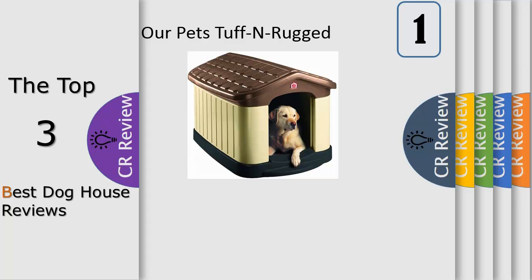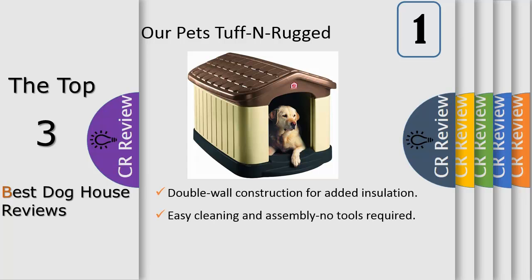Number 1. The OurPets Tuff-N-Rugged Dog House is constructed of durable materials and earned a Consumer Digest Best Buy award. It has double-wall construction with up to 10 times more insulating properties than single-wall dog houses. This dog house keeps pets cool in the summer and warm in the winter. The roof comes off for easy cleaning. It has fade-resistant color with UV protection. Made in America.